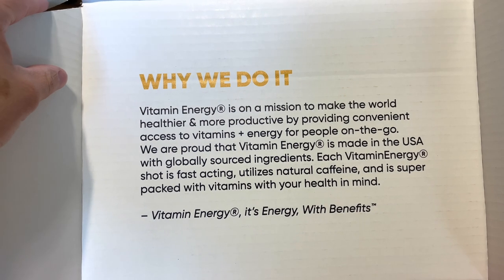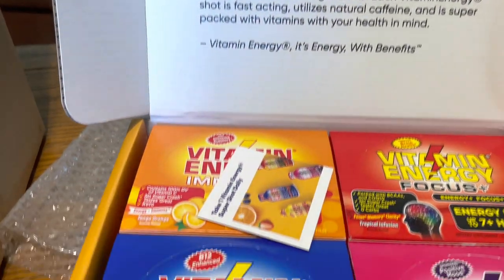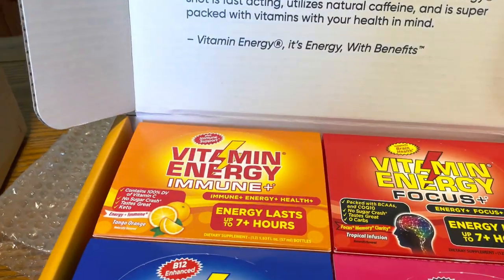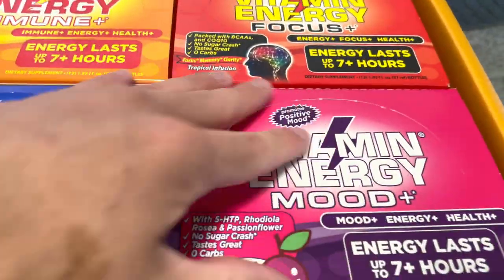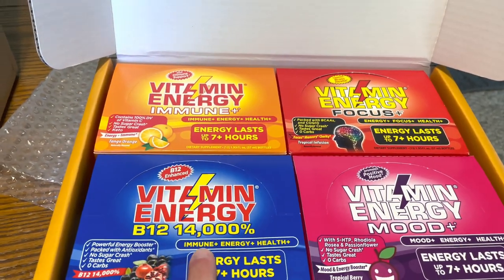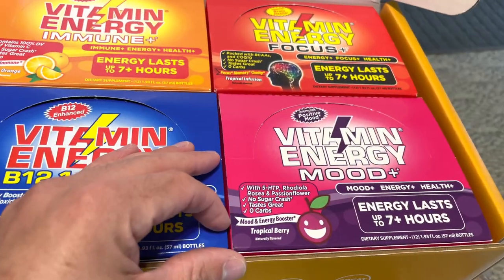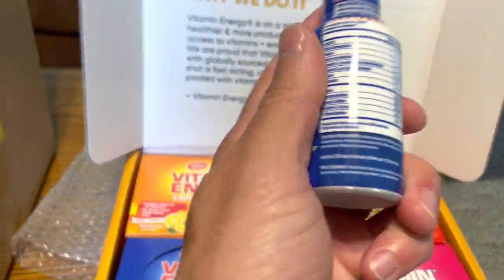Made in the USA, globally sourced, natural caffeine, super packed with vitamins. Got a bunch of energy shots — Vitamin Energy. I think I've seen these in like Meijer or something. Oh wow, it's like a bunch of different energy shots. There's energy shots like 5-hour energy but better, apparently. B12 14,000. This one's got Vitamin C for immune support, got focus and mood — all with differing flavors: acai pomegranate, tango orange, tropical infusion, tropical berry, zero carbs. Let's pull one up and see what the ingredients list says.